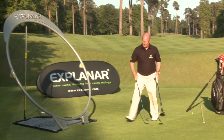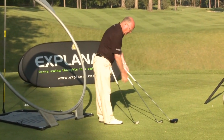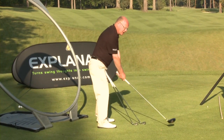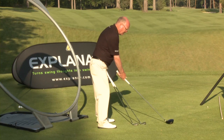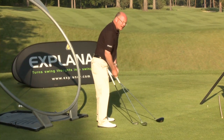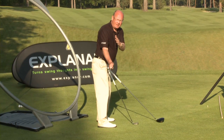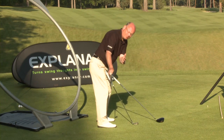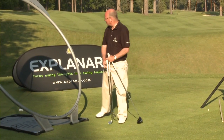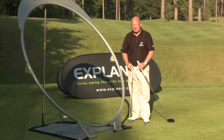You can see with three clubs — driver, six iron, and wedge — half a driver swing looks like that, and half a six-iron swing looks entirely different. You cannot say that at a certain point the club must be in a position with the toe in the air, because it's different depending on the angle of the spine. That's why Explanar is so adaptable — you set it to your physique. Don't worry about positions anymore.